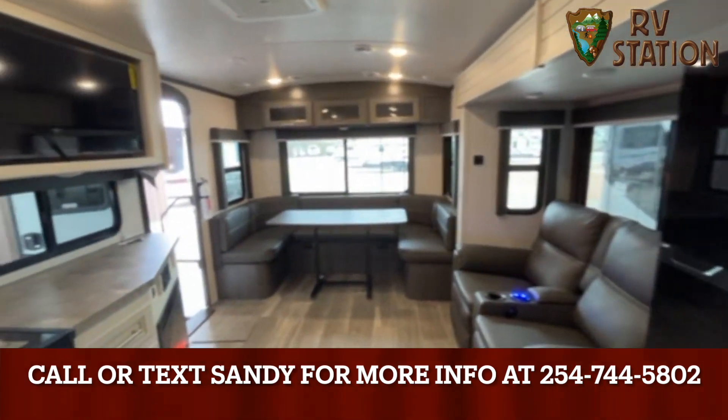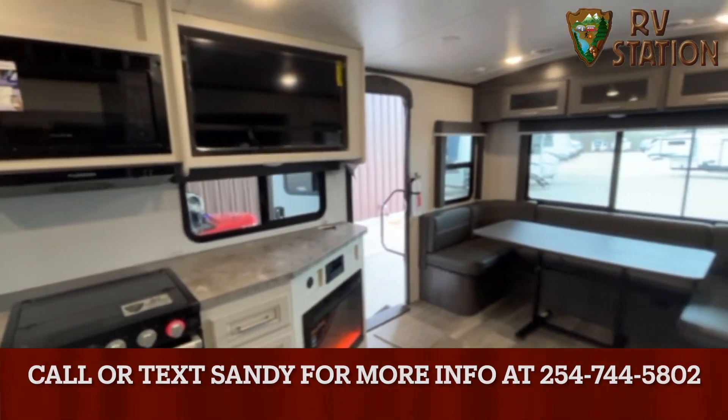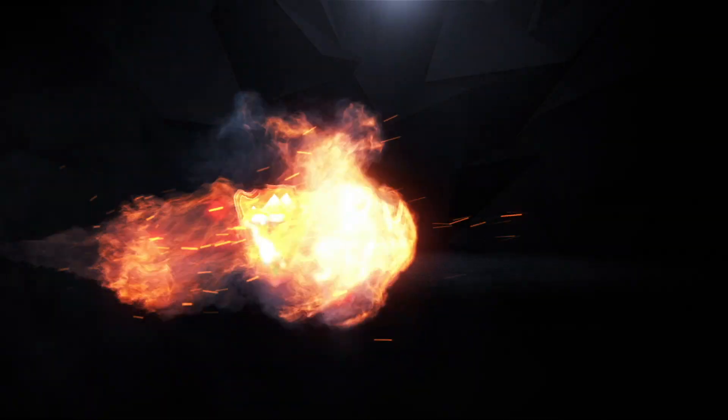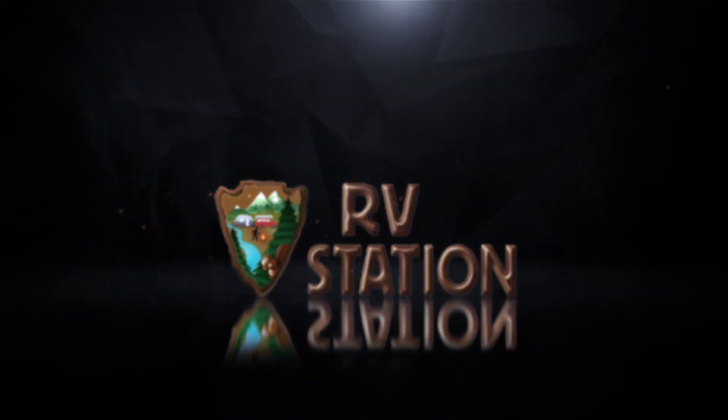Thank you all for watching. I'm Sandy here at RV Station Waco — come see me. RV Station is a Wingman-approved dealer and a member of the RV Dealers iTrust Network.